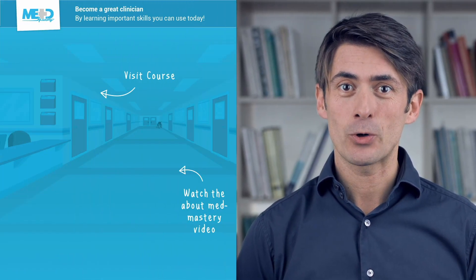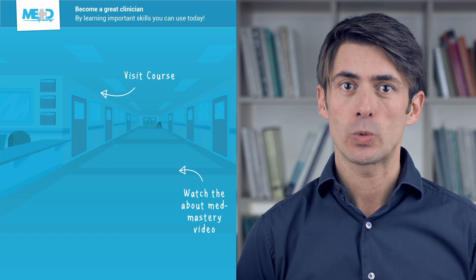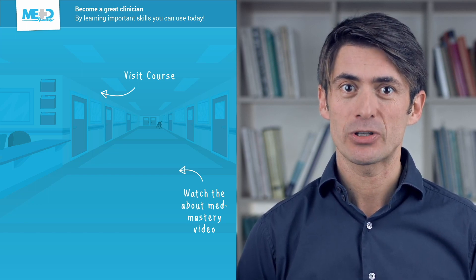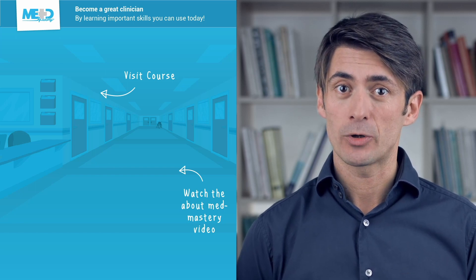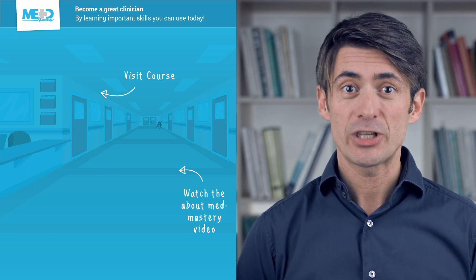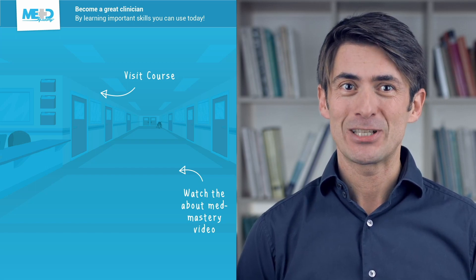Make sure to check out the course this video was taken from and register for a free trial account, which will give you access to selected chapters of the course. If you want to learn how MetMastery can help you become a great clinician, make sure to watch the About MetMastery video. Thanks for watching and I hope to see you again soon.